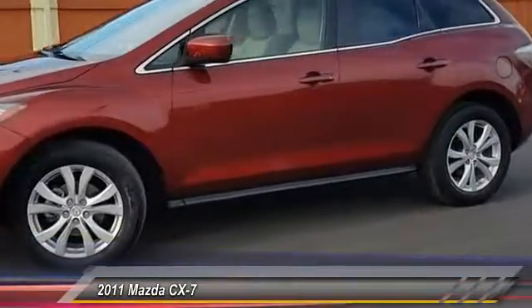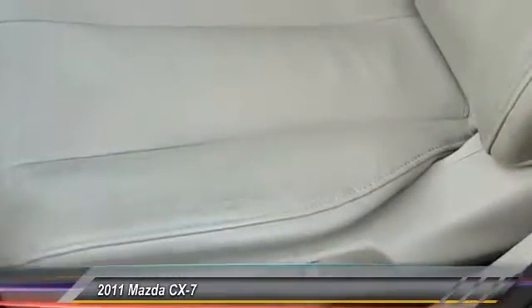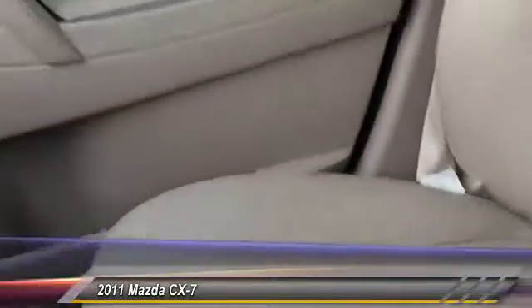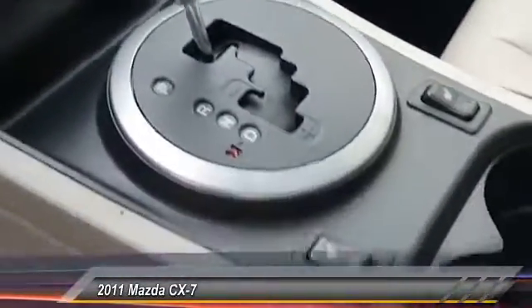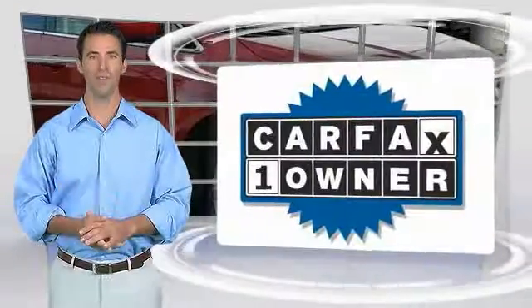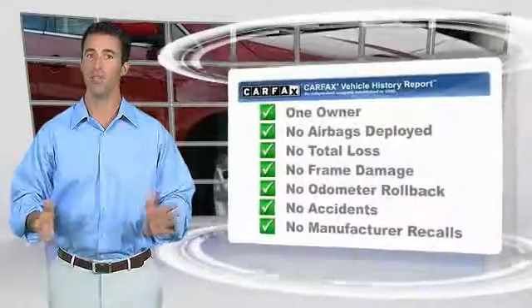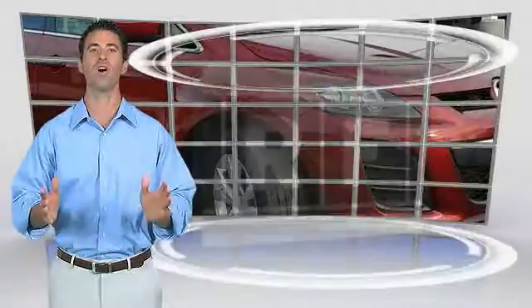Is love at first sight really possible? Let us know when you stop in. This is a one-owner vehicle with the Carfax Vehicle History Report. Be sure to find a complimentary copy of this report online or contact the dealership. This vehicle qualifies for the Carfax Buyback Guarantee.